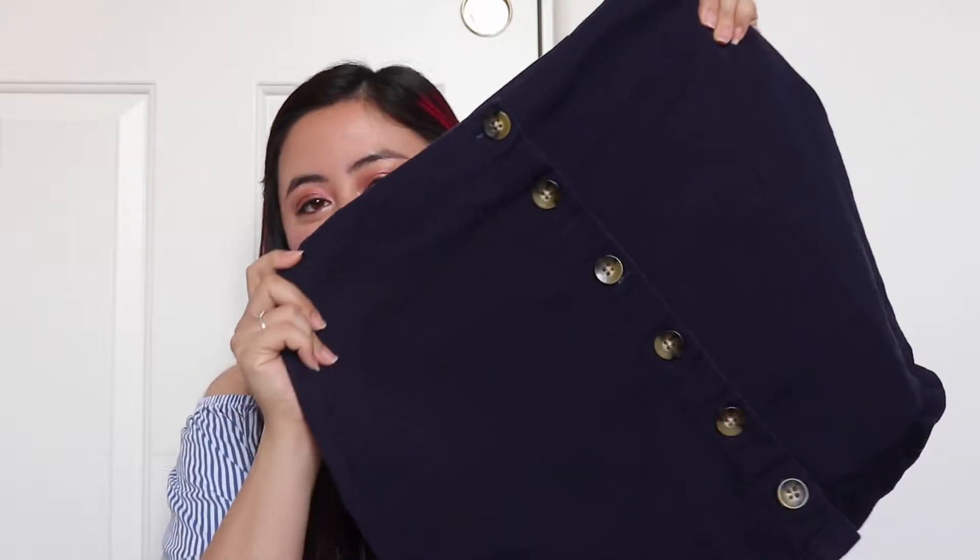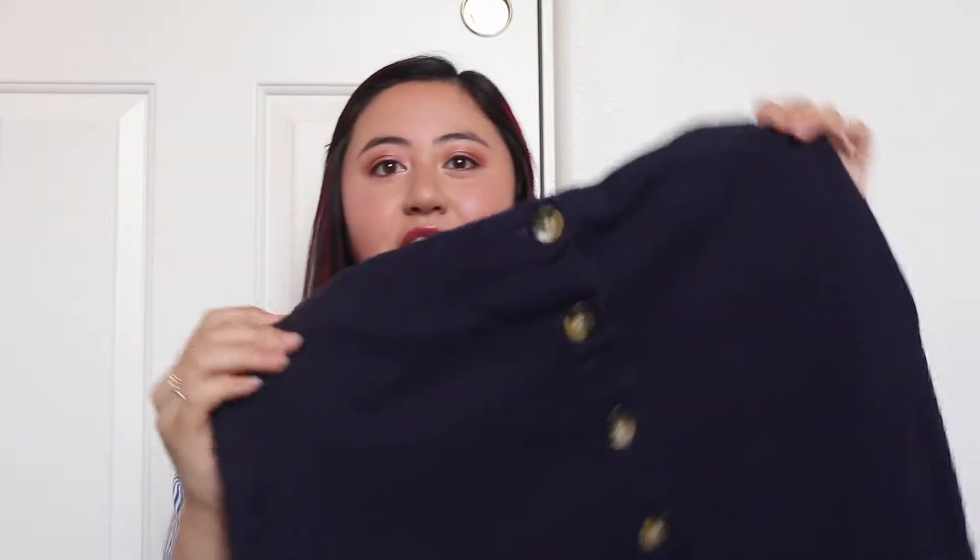Let's get on to this summer haul. The first store that I went to was of course my favorite store, which is Forever 21. I grabbed a couple pieces from there — I am literally always in Forever 21 for at least an hour or two because I love that store so much. The first thing I got is this really cute skirt.